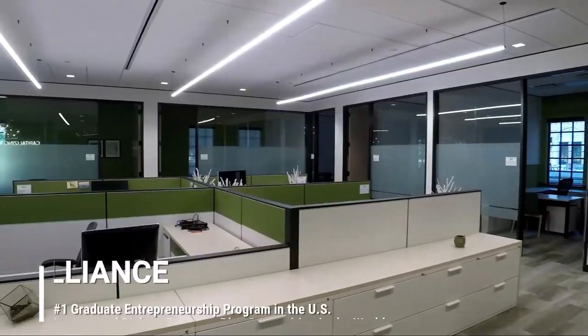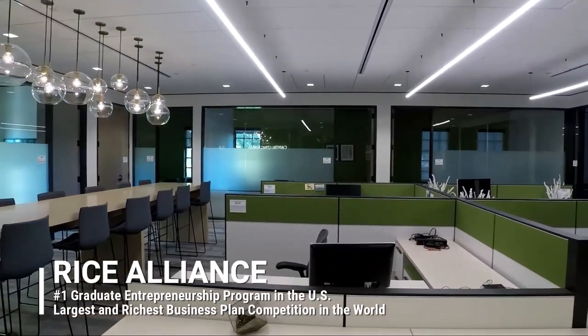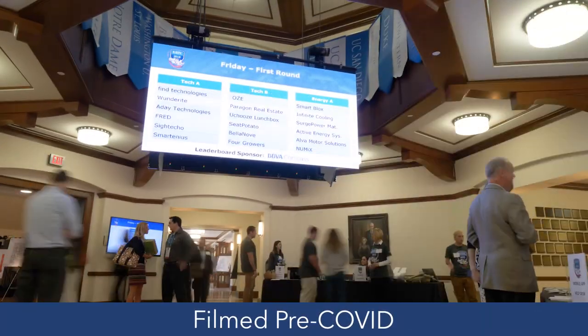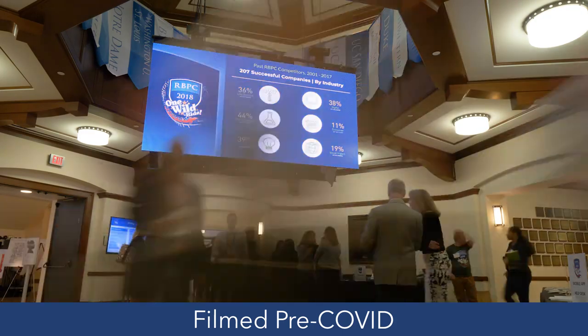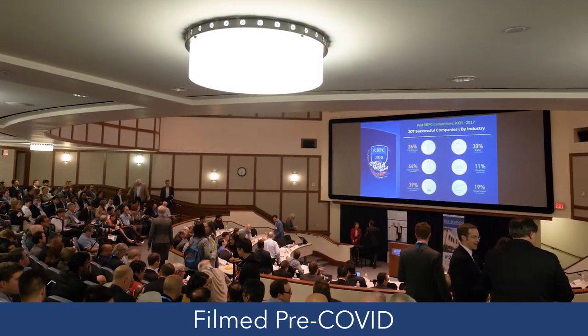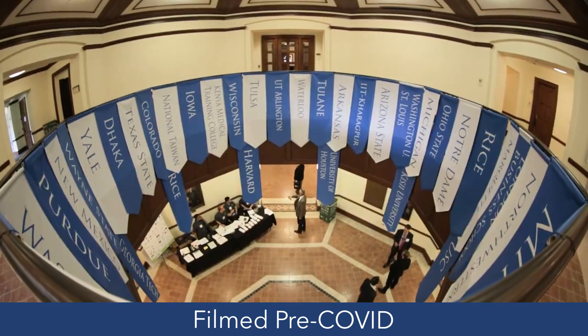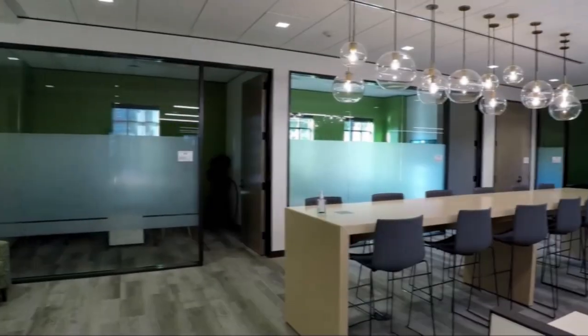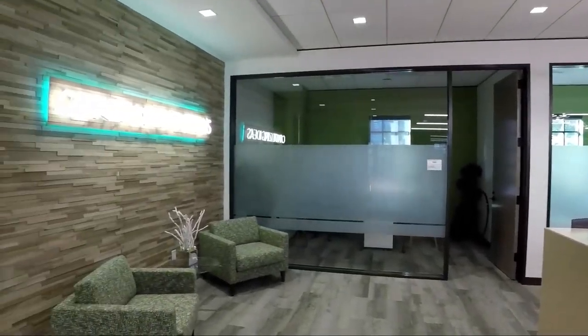Our first stop will be the Rice Alliance for Technology and Entrepreneurship. They are most known for the Rice Business Plan Competition, which is the world's largest and richest graduate business plan competition, awarding more than $10 million in prizes since 2001. Rice Alliance also just launched a clean energy startup accelerator, and is definitely one of the reasons Rice Business was recently ranked the number one graduate entrepreneurship program by Princeton Review and Entrepreneur Magazine.